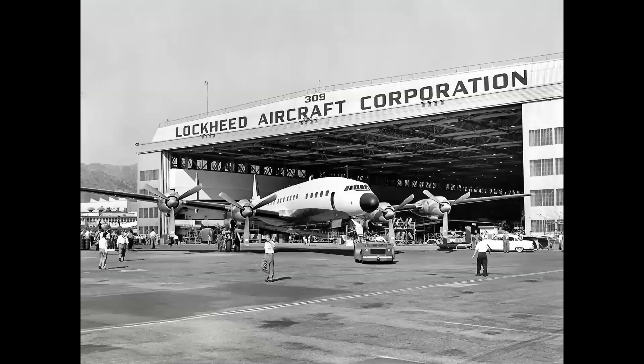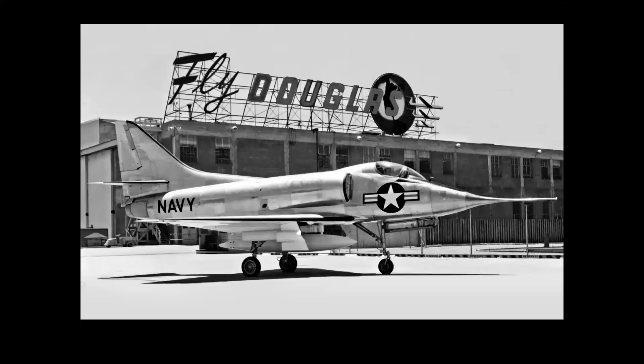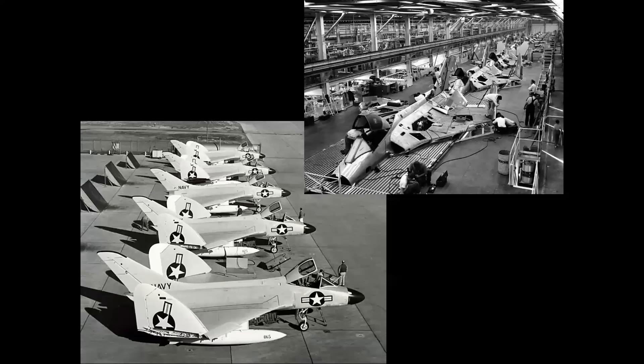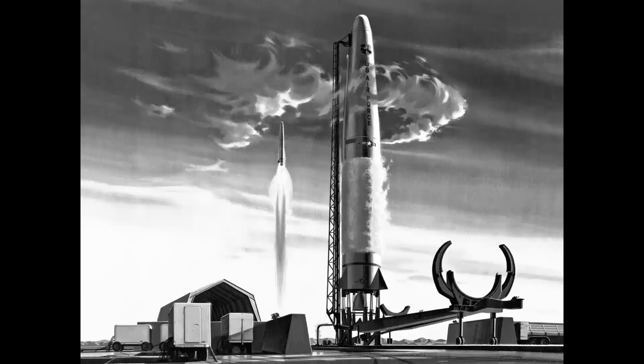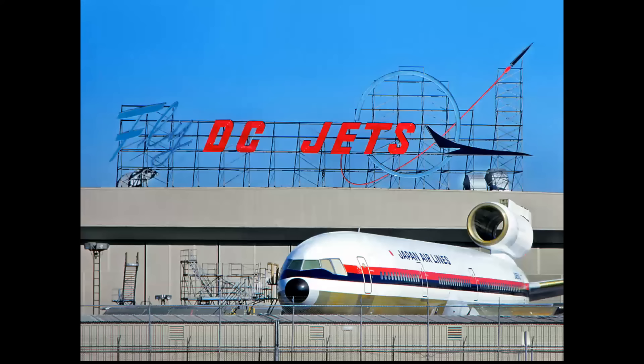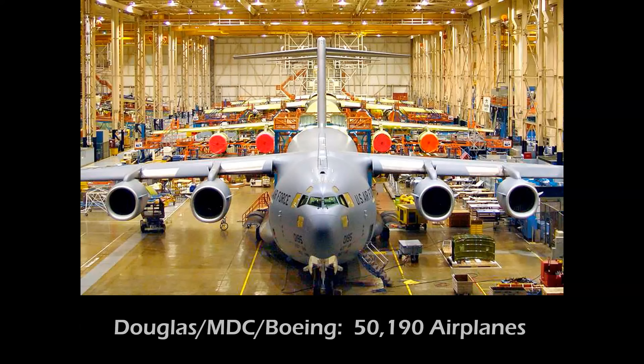Compare that to the aerospace giants on the West Coast: Lockheed, North American, Convair, Boeing, and Douglas. Douglas built airliners at Santa Monica, Navy aircraft in El Segundo, Air Force transports in Long Beach, and missiles in Huntington Beach. In the 1960s all of that was consolidated at the huge Long Beach Airport facility. By 2015, when C-17 Globemaster III production ended, Douglas, McDonnell Douglas, and Boeing Long Beach combined had built more than 50,000 airplanes.